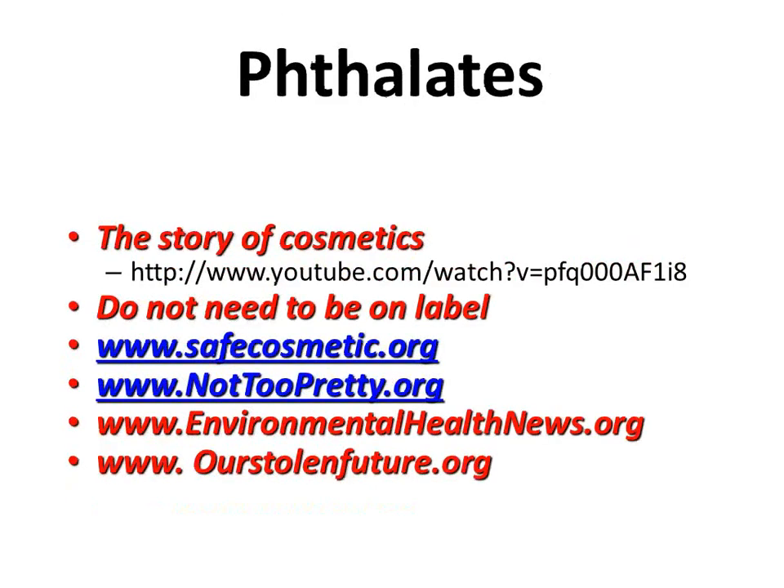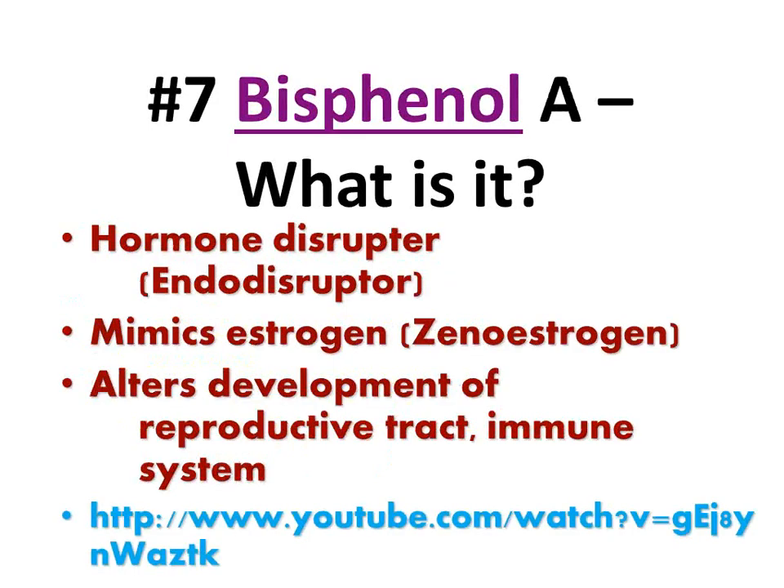The companies on safecosmetics.org are ones you probably don't recognize — you're going to have to get them online or in the health food store. The ones you can buy in your department store are the most toxic. Let's move to Bisphenol A. I've got a couple of minute video to show you here just as an introduction.